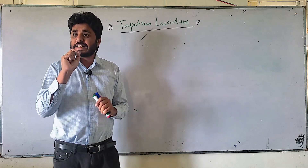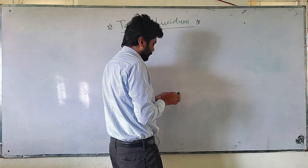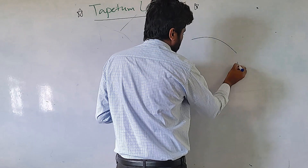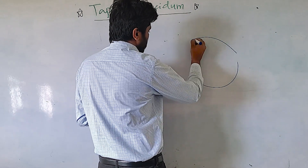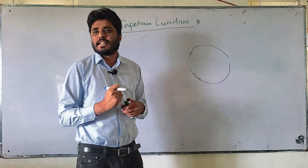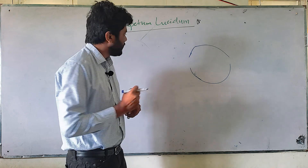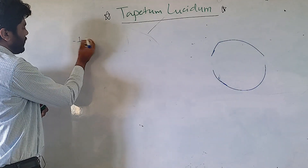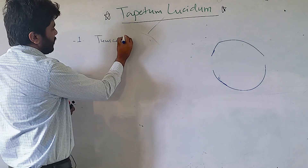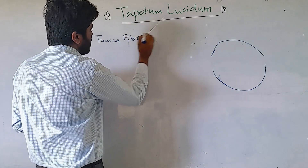First you must know what the eyeball is. The basic anatomy of the eyeball — we need a diagram to understand this. The eyeball actually consists of three tunics, three main layers. The number one layer is called Tunica fibrosa.